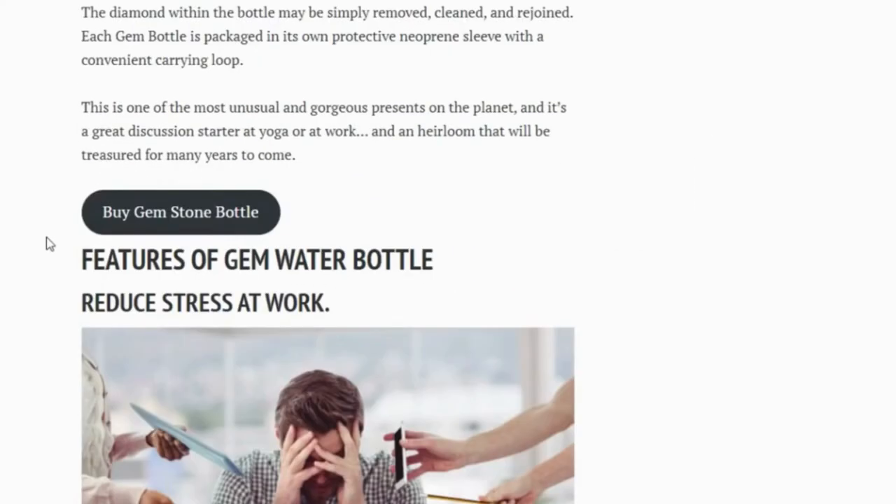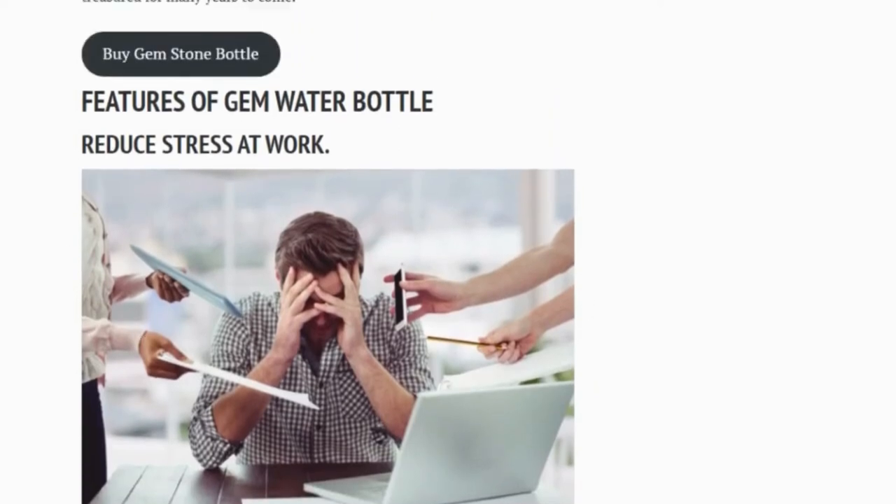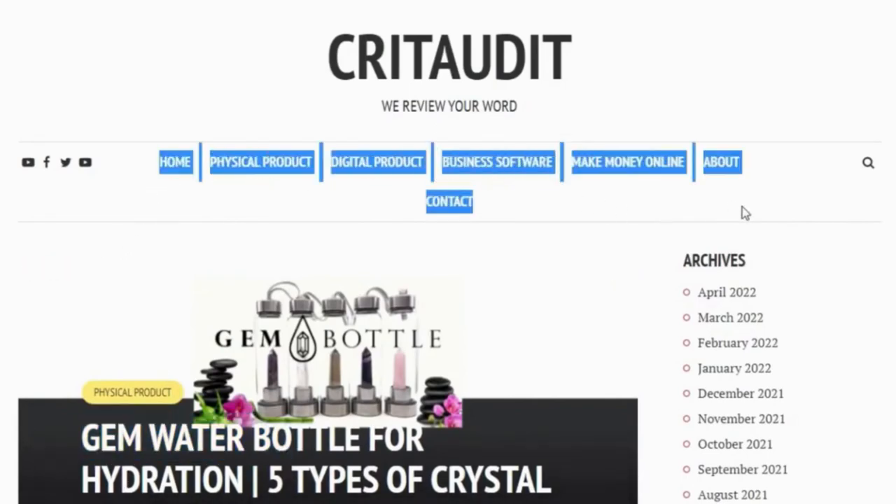It was a beautiful water bottle with an amethyst crystal in the center. The note said: "Joey, hang in there. At work, when I was in grad school, my gem bottle got me through the most stressful times. Amethyst is a fantastic stress reducer and gem-infused water really helped calm me down."